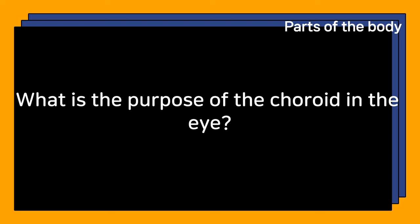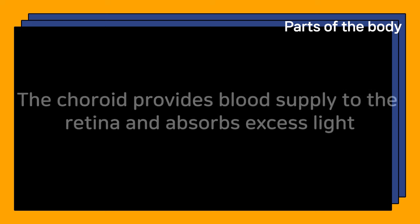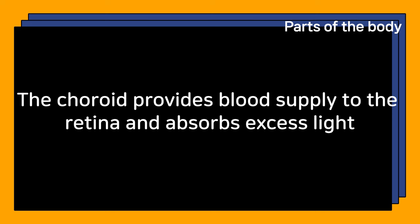What is the purpose of the choroid in the eye? The choroid provides blood supply to the retina and absorbs excess light.